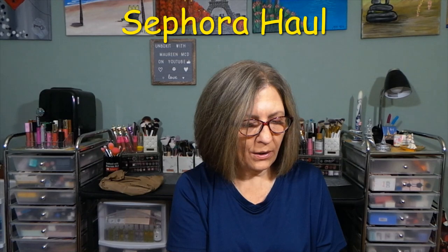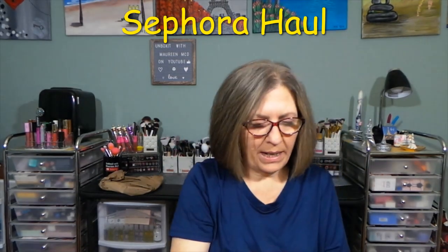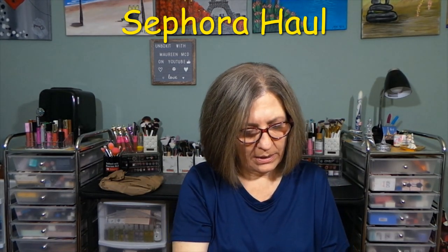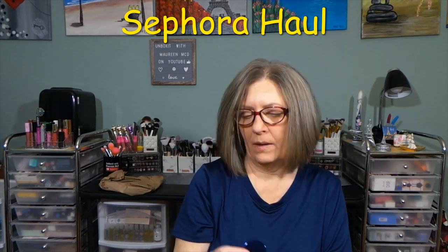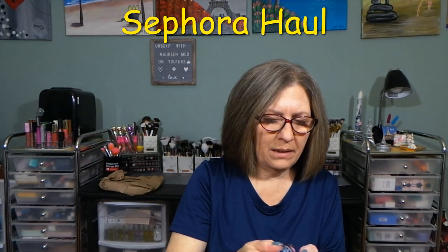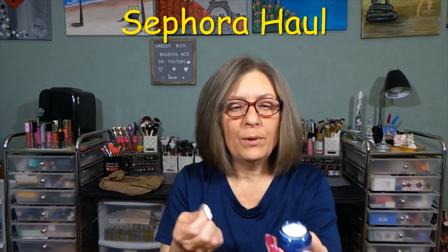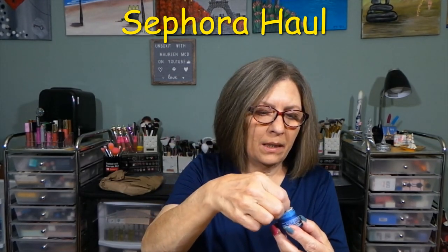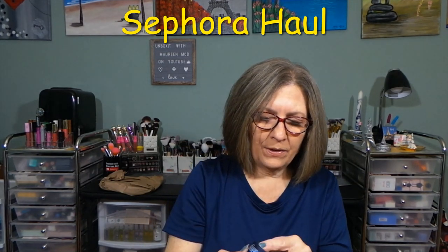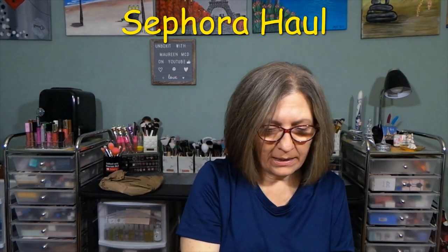From Fresh, the Lotus Youth Preserve Dream Face Cream. Nice little package. Their packaging is pretty — always slick. It's plastic, and oh, that's pretty full for a little tiny pot. Sometimes they're so indented at the bottom, but that's like a decent size.